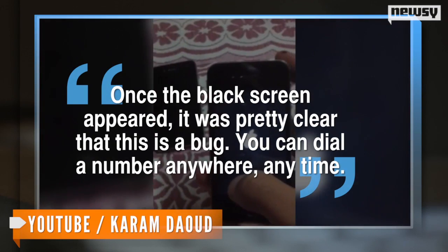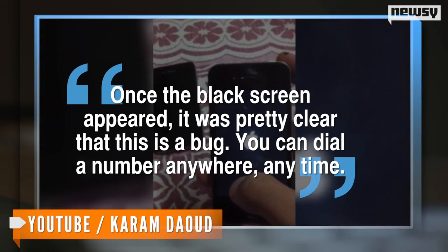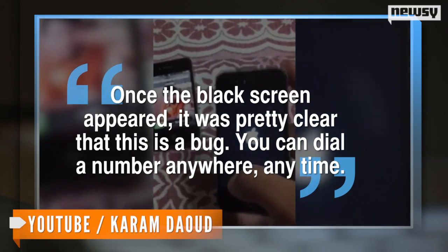As he told Forbes, once the black screen appeared, it was pretty clear that this is a bug. You can dial a number anywhere, anytime.